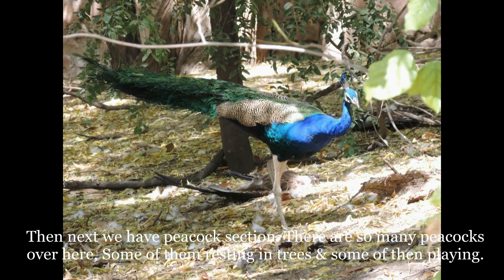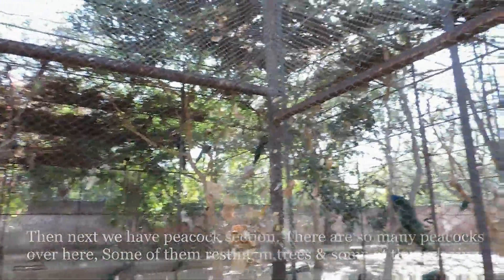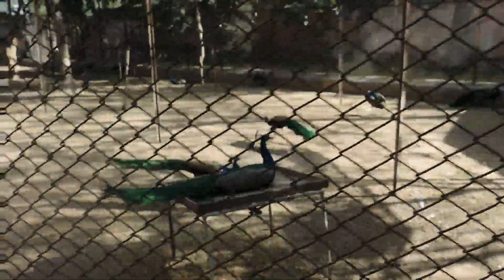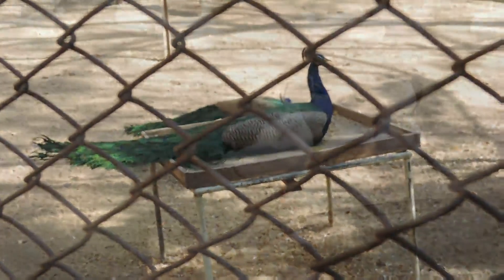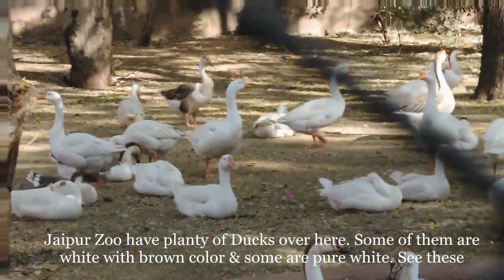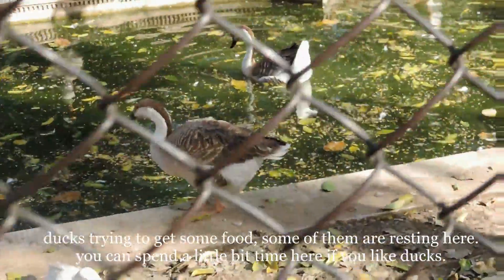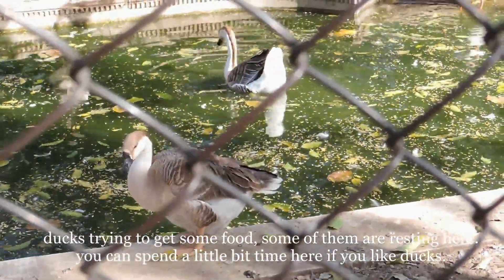Next we have the peacock section. There are so many peacocks over here — some of them resting in trees and some playing. Jaipur Zoo has plenty of ducks over here. Some of them are white with brown color and some are pure white. See these ducks trying to get some food, and these are resting here. You can spend a little bit of time over here if you like ducks.